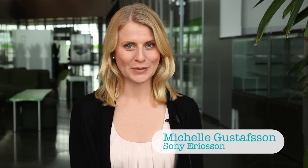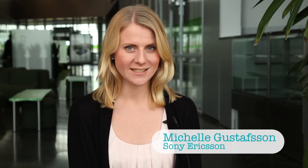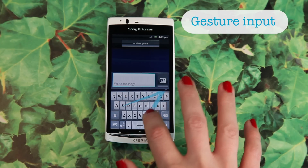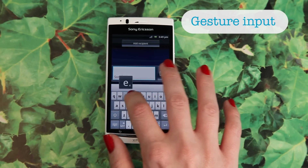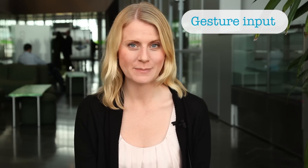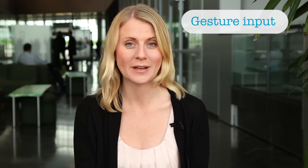Hi, I want to show you a feature that's included in the latest software update of the 2011 Xperia smartphones. It's called Gesture Input. You can even enable automatic space between gestures to speed up your writing even more.